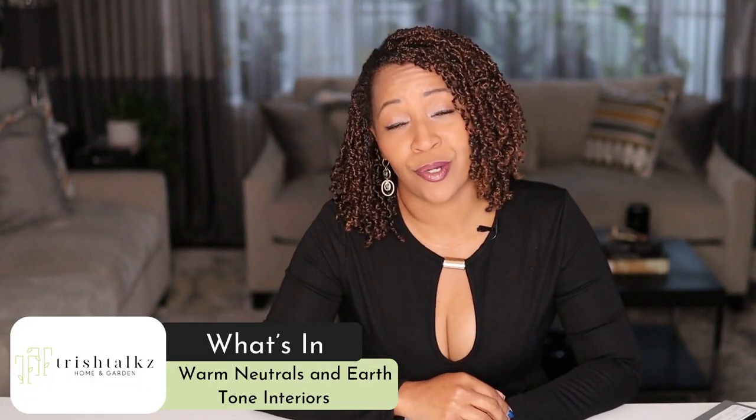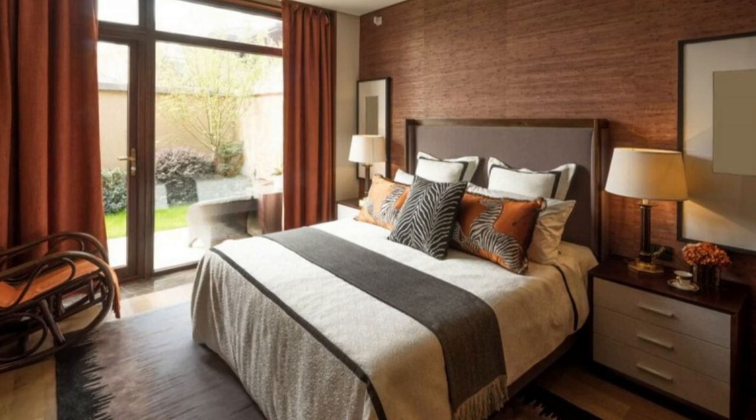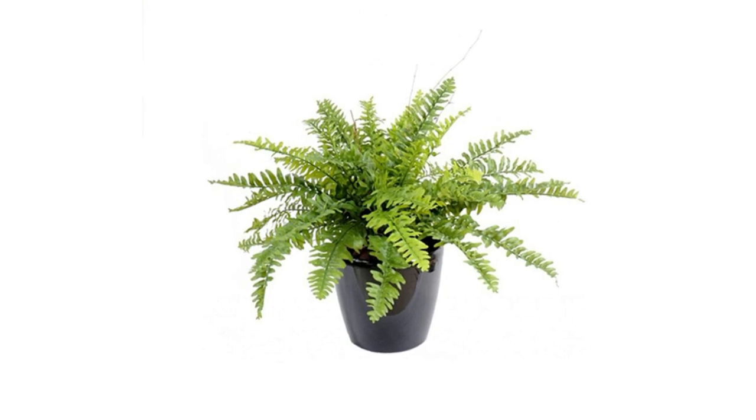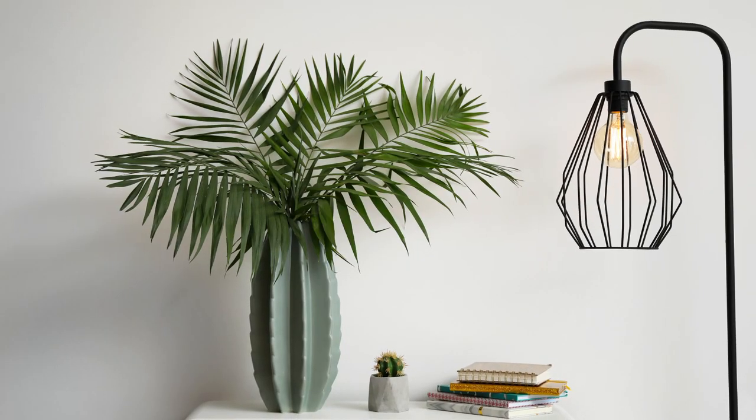What's in: warm neutrals and earth tone interiors — and they're timeless. What's out number five? Faux plants. Faux plants were acceptable for a very long time because we were so incredibly busy. We were out of our homes more than we were inside, and what we were trying to avoid is coming back home to a house full of dead plants.